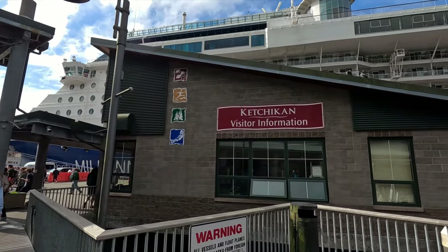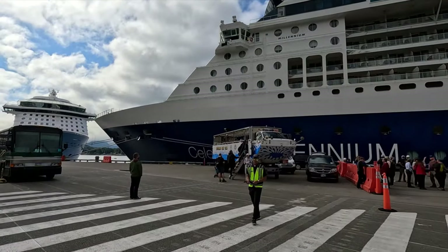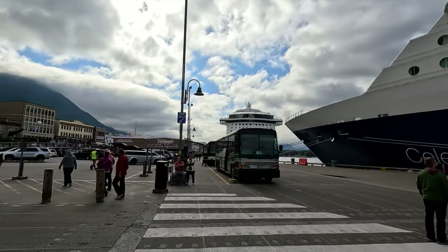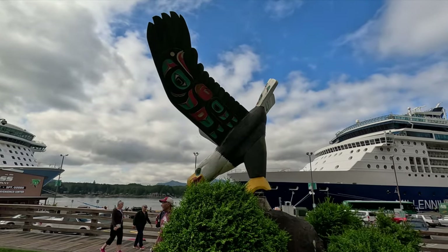We lucked out with another beautiful day — the sun's coming out, absolutely amazing. The weather on this trip has been perfect. Continuing along, we'll find the Ketchikan Visitor Information center if you have any questions. This area also has free public restrooms. Right by the entrance to the tunnel you'll find Eagle Park — a great spot to catch a photo with the eagle.